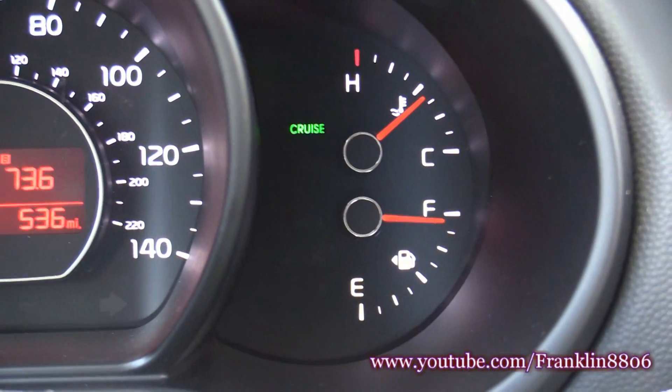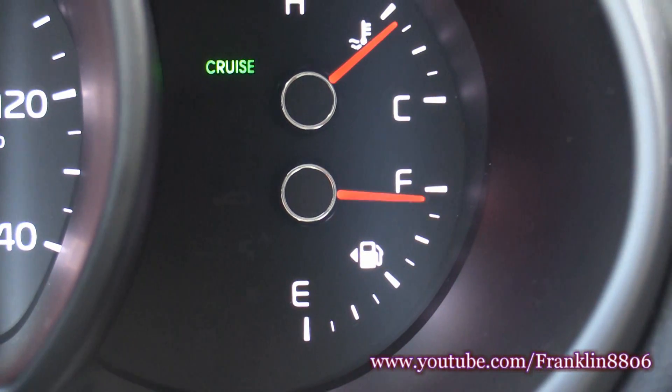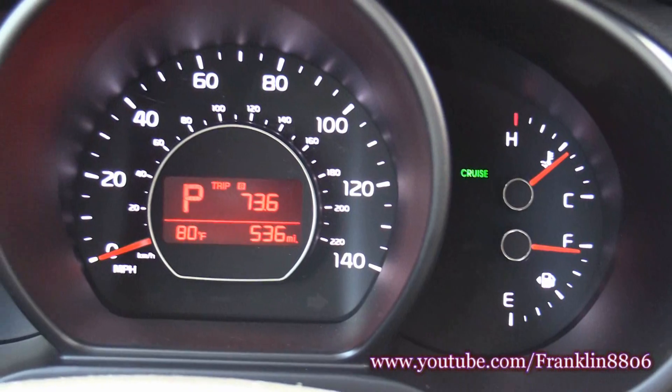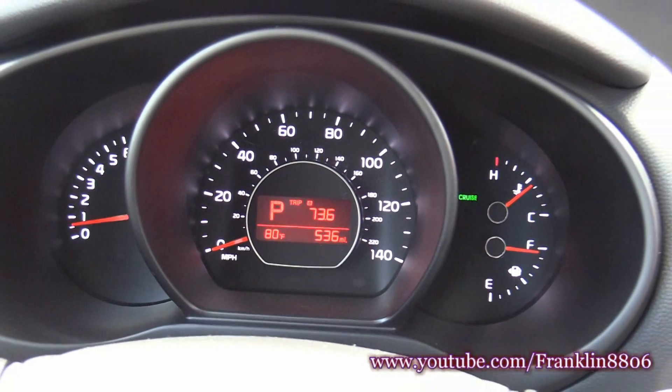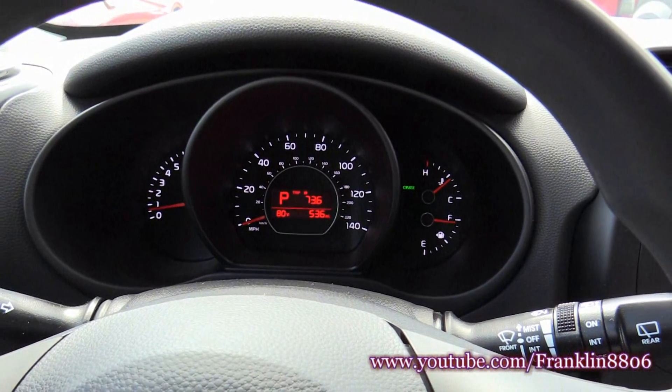The gas hand has barely moved. I'm going to leave here in a little while, go back, and fill back up to see what kind of mileage this 2017 Kia Soul ends up getting.